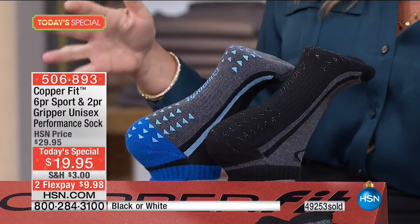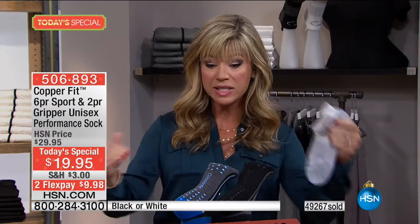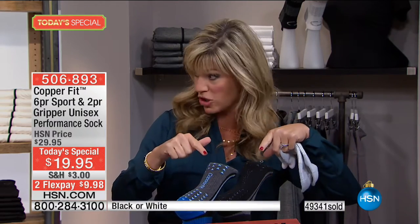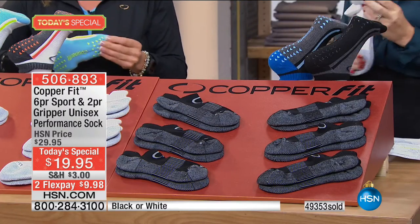If you Google CopperFit right now, see how expensive even one pair is. Today you're receiving six. Think about our holiday return policy extended till the end of January — great stocking stuffers to give the gift of CopperFit to people you love. Today you get six pairs in a box plus two gripper socks. Choose black or white in your size. With almost 700 of you ordering, it's less than a $10 bill.